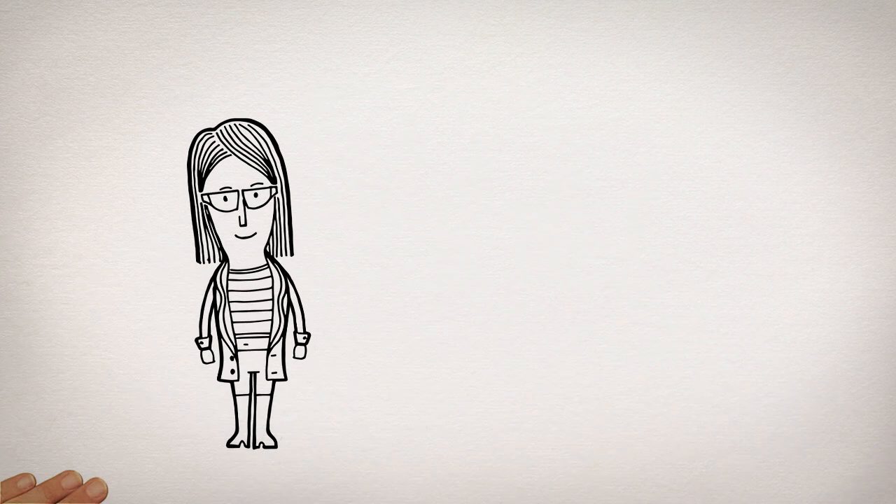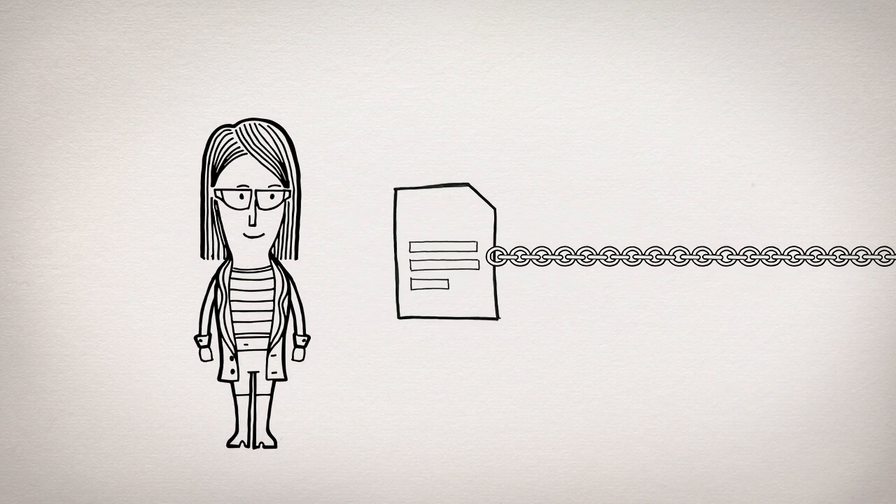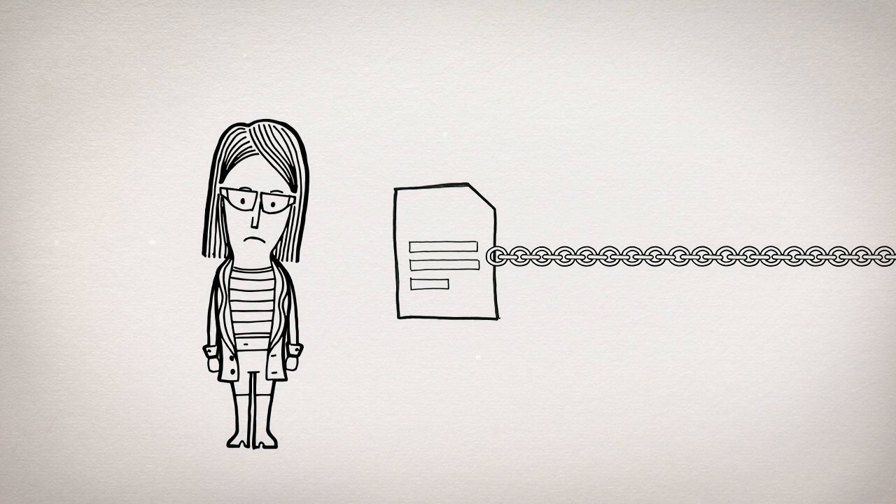If you pay someone else to create something for you or your business, they will own the copyright, unless it's explicitly transferred to you in writing.